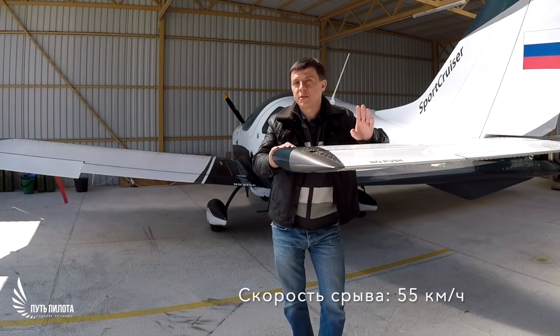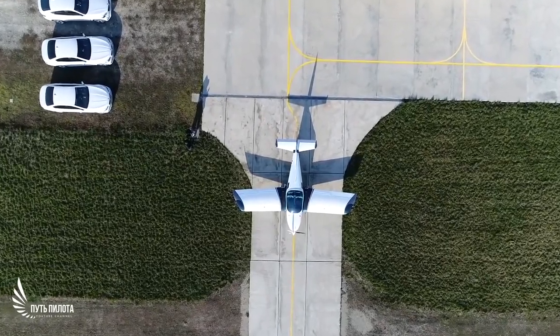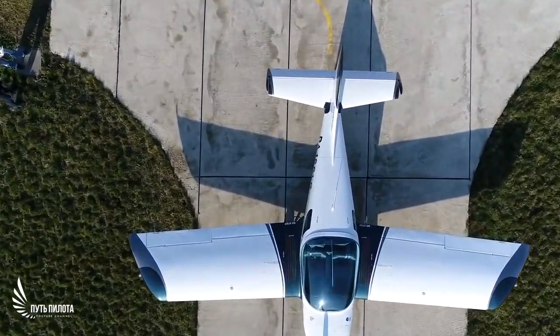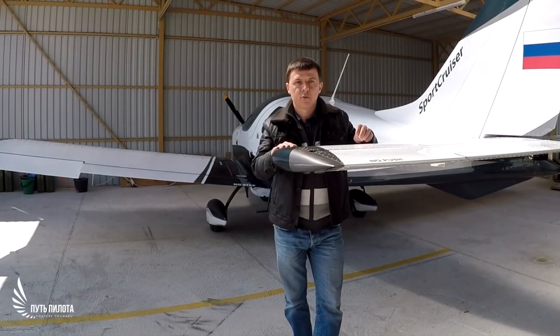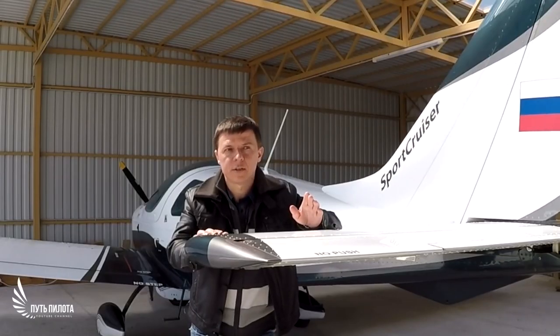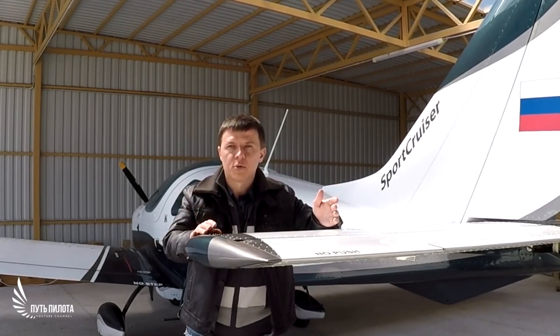Some configurations of this aircraft can be equipped with a 120hp Jabiru 1200, which can reach even 162 knots and be very fast. Judging by these characteristics, this aircraft is very practical and can be used for many things — not only for flying around the aerodrome, you can even travel somewhere.